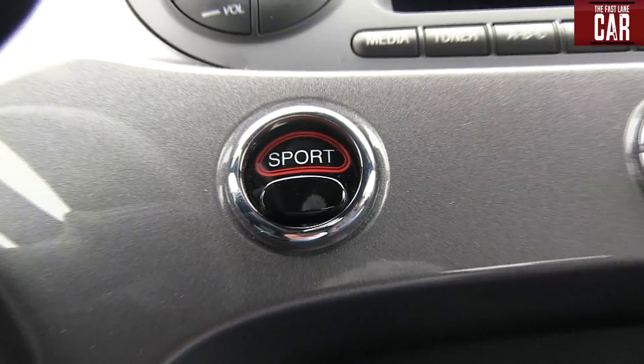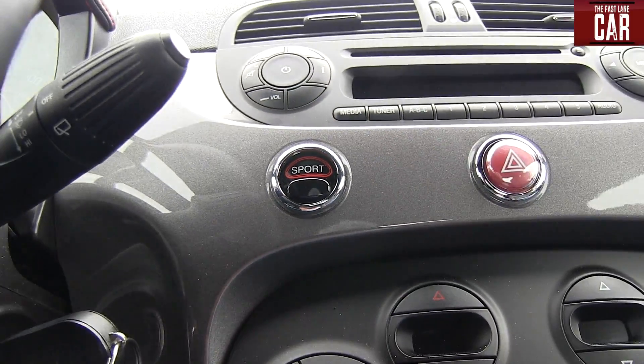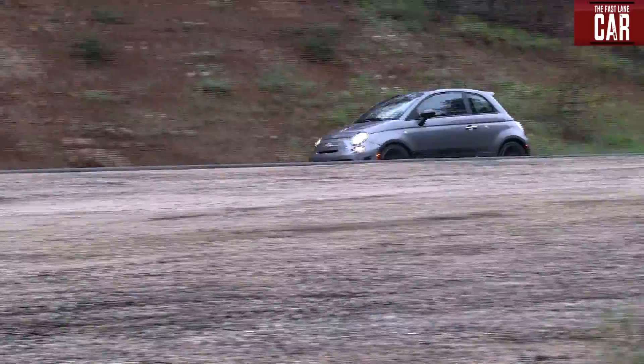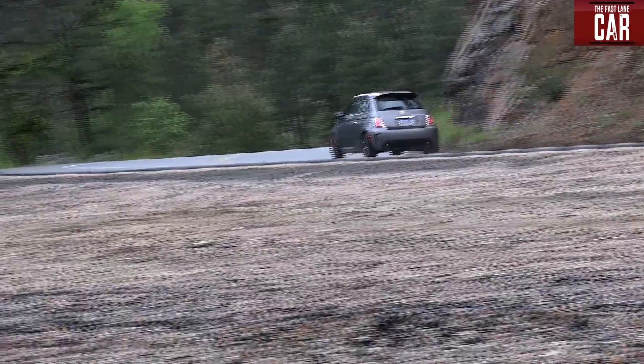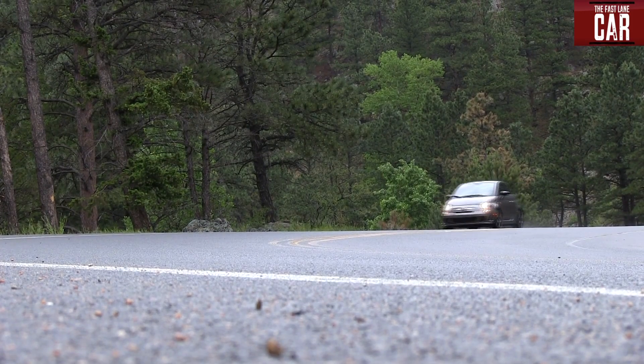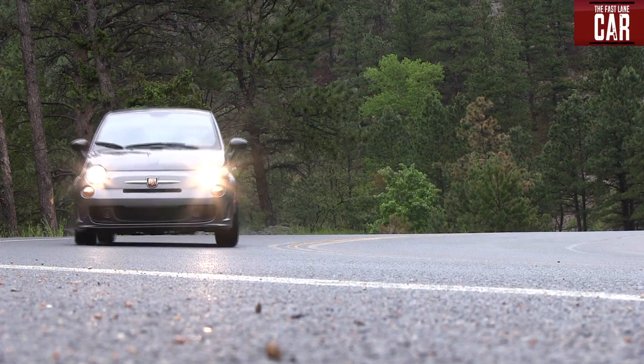I can't tell you how many cars have a sport button that does nothing except make you think the car is going faster when it's not, but this button actually works. It does three things: first it sharpens up the steering, secondly it makes the throttle response more aggressive, and most importantly it increases the torque from 150 to 170 — and you can feel that every time you drive the car.